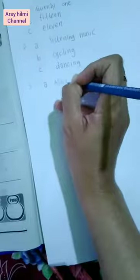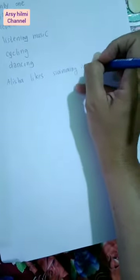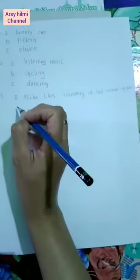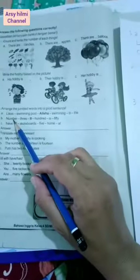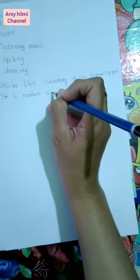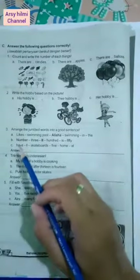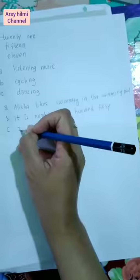Number three: Arrange these jumbled words into a good sentence. Urutkan kata-kata menjadi kalimat yang baik. Yang A, kalau diurutkan menjadi: Alisa likes swimming in the swimming pool. Yang B, kalau diurutkan menjadi: It is number 300. Yang C juga diurutkan menjadi kalimat yang benar.